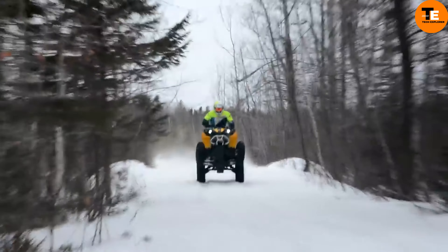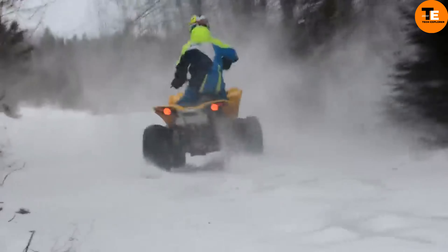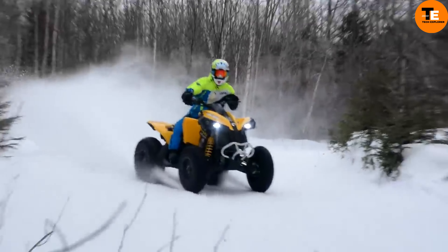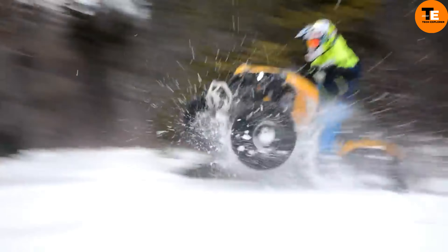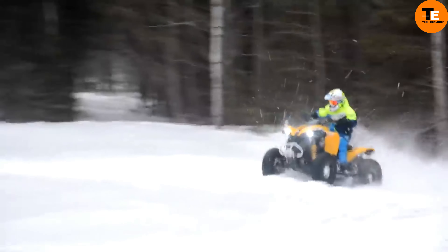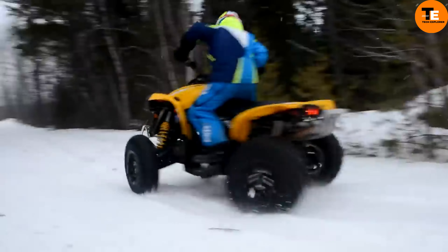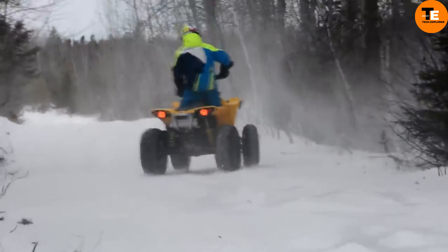The system includes a visco-lock auto-locking front differential ensuring optimal traction. Designed for challenging terrains, the Renegade X 1000R variant has a repositioned intake and radiator, large mud paddles, and superior mud navigation capabilities, making it ideal for mud enthusiasts and trail riders.